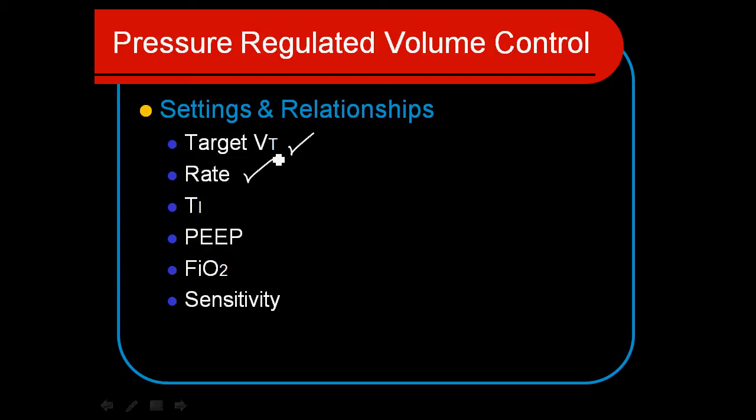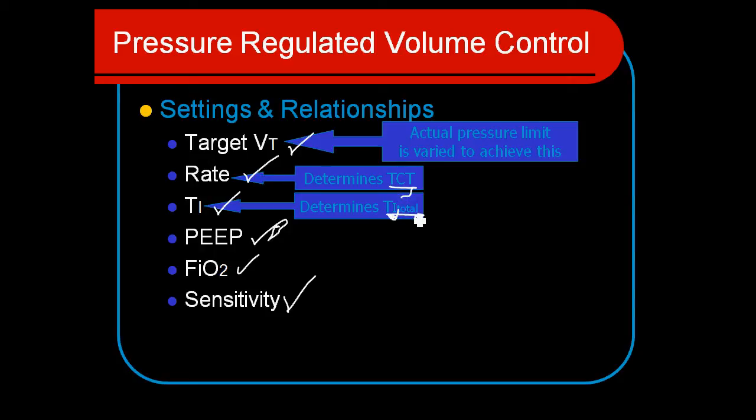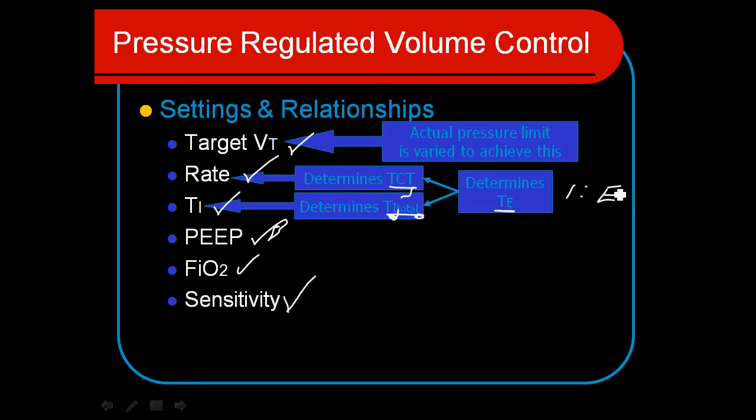We set a rate, guaranteeing a set minute ventilation. We always establish a TI, so we get the time cycling element to this breath and the pressure control element. PEEP will be established just like with any other mode, and we set the sensitivity appropriately for our patient. The target tidal volume determines the pressure control level required, which is a major determinant of pressure delivered to the lungs. Our rate determines total cycle time, TI determines inspiratory time, and the difference gives us expiratory time — establishing our I:E ratio.